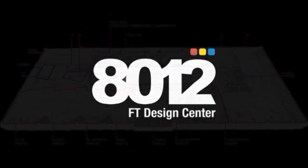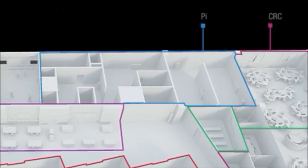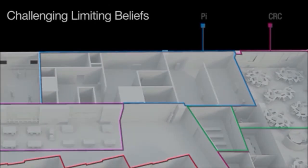AT12 FT Design Center is a revolutionary collaborative workspace spread over six distinct zones. The PI Space initiates a dialogue on why design matters and reflects on design patterns in business, technology and operations.